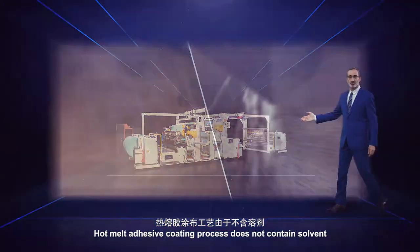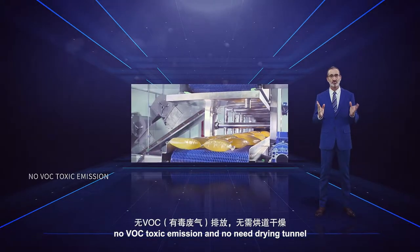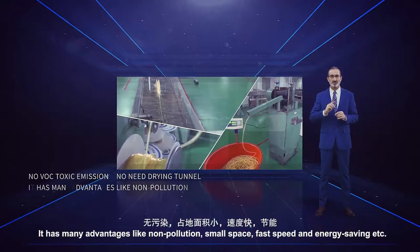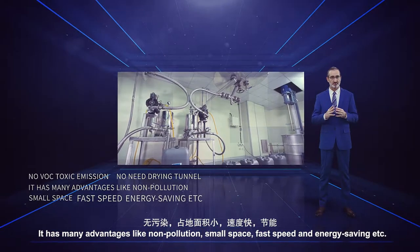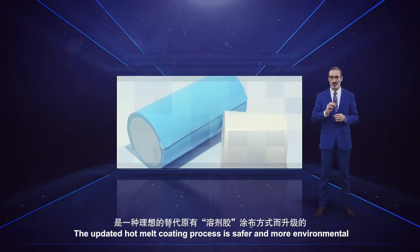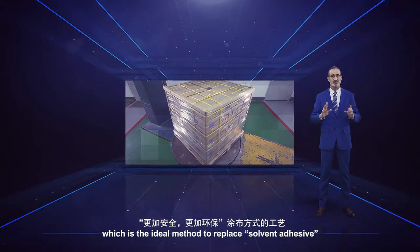Hot melt adhesive coating process does not contain solvent, no VOC toxic emission, and no need for a drying tunnel. It has many advantages like non-pollution, small space, fast speed and energy saving. The updated hot melt coating process is safer and more environmental, which is the ideal method to replace solvent adhesive.